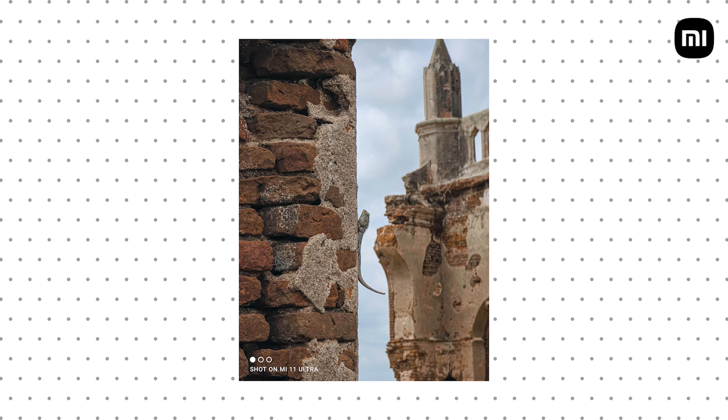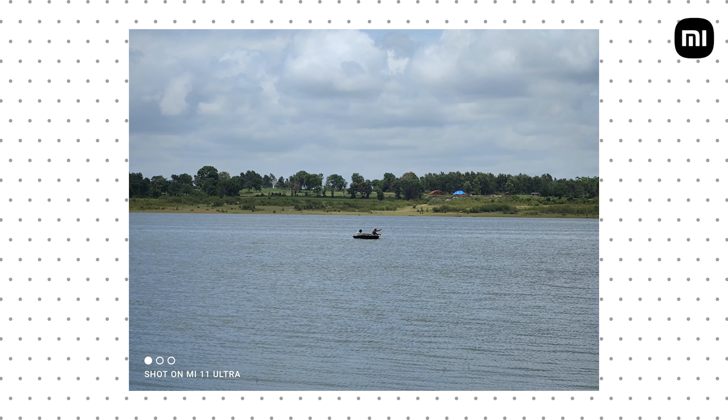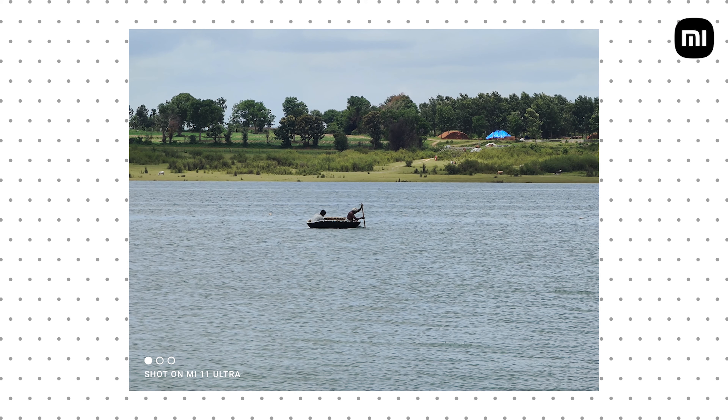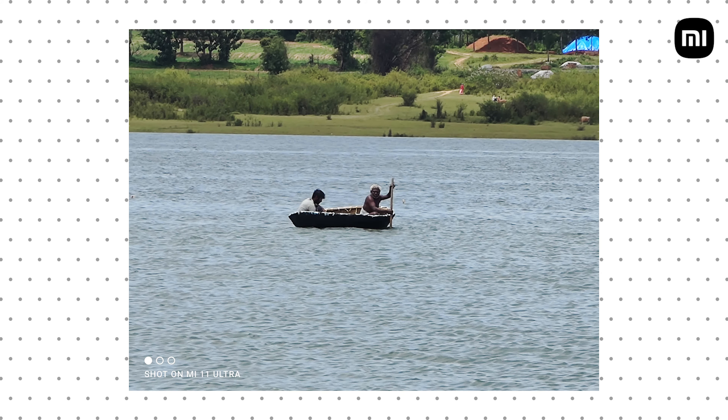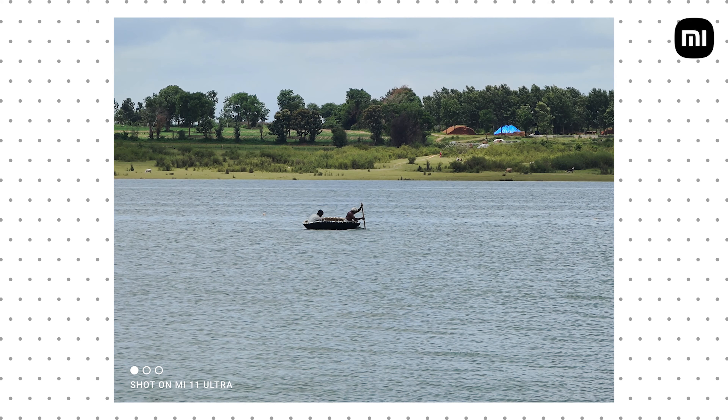Lastly, you have the telephoto camera — another very capable 48-megapixel sensor with 5x optical zoom, but you can zoom all the way up to 120x, which is much better than the competition. The output from this camera is actually better than anything else on the market right now. In fact, images shot at 5x or even 10x look better than what you get with the primary cameras on most smartphones.